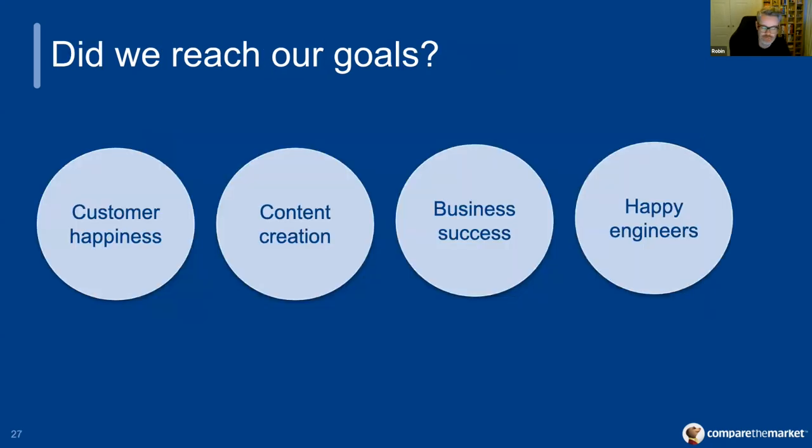Did we reach our goals? We had quite a few goals for Project Sparkles that we outlined in our initial kickoff, encompassing four key areas: number one, that it's faster and more accessible for the customer; number two, that it's more flexible and efficient for our content creators; number three, that it performs better for the business; and number four, that it's better from an engineering standpoint.